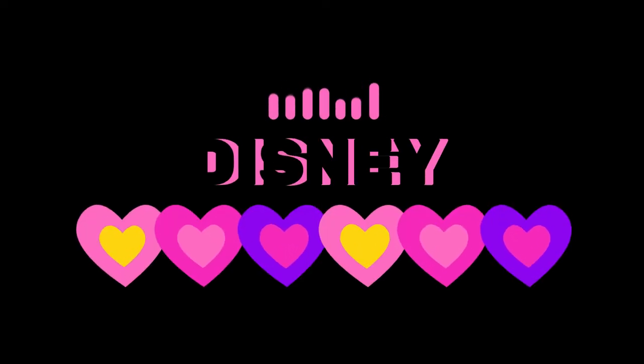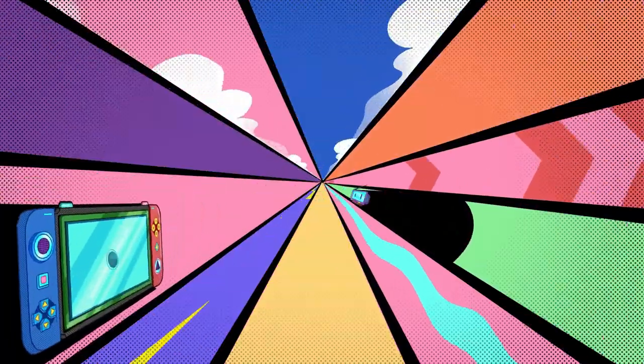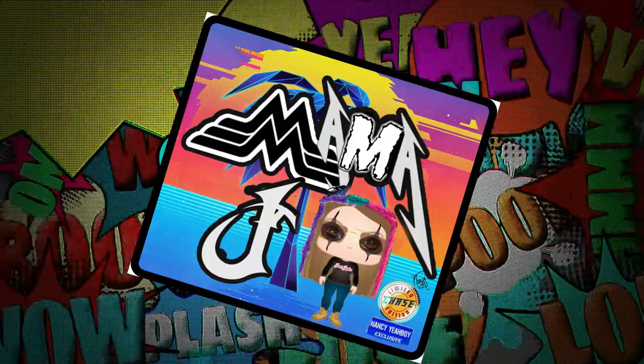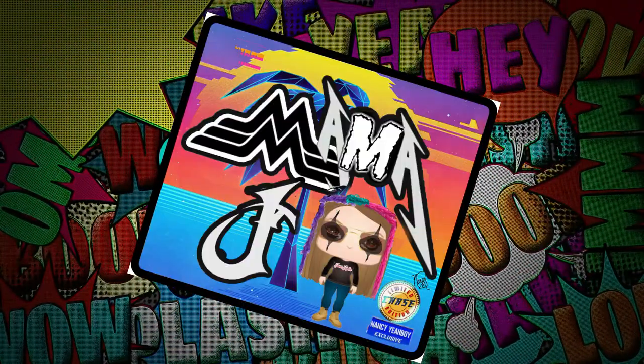Hey everybody, it's Mama J, and I am here again with the Disney Store Edition Mini Brands. I love these balls. So we're going to see what I got in this one. I'm definitely going to have to get some more of these. I really have enjoyed opening these ones much more than the other ones I have opened in the past. The ones with the mini groceries are cute and all that, but oh, I really like these ones.